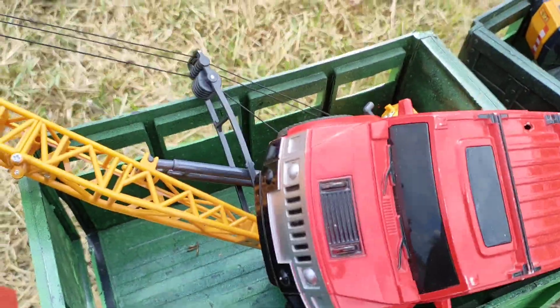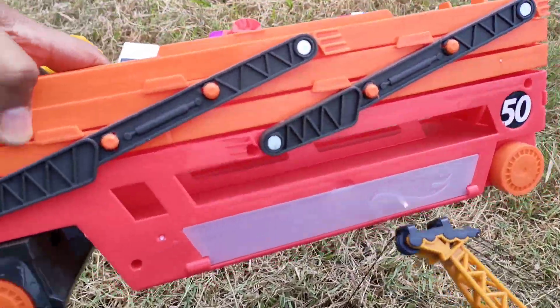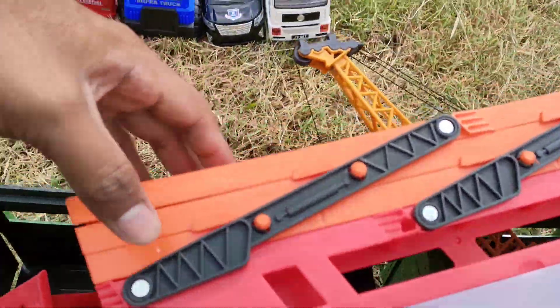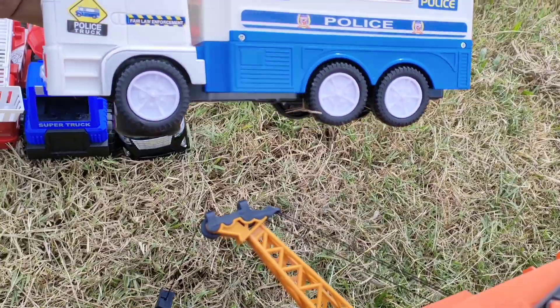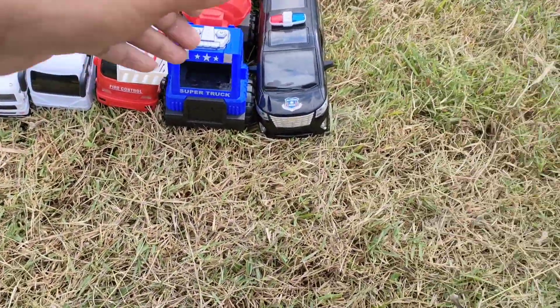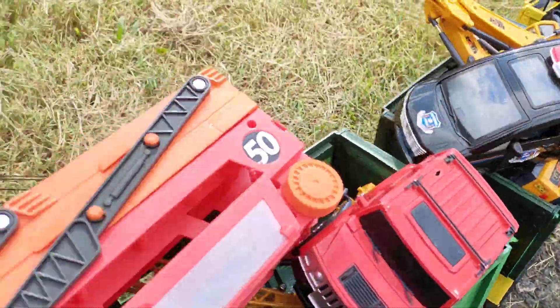Selanjutnya ada mobil jeep, teman — warna merah, mantul. Ini ada truck kontainer panjang, teman — mantul! Mobil tahanan polisi — keren. Mobil patroli polisi, teman — mantul!